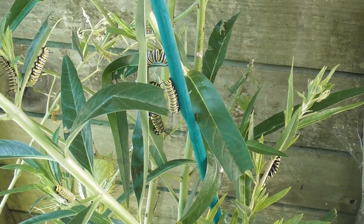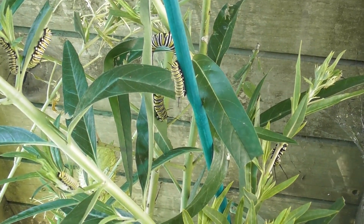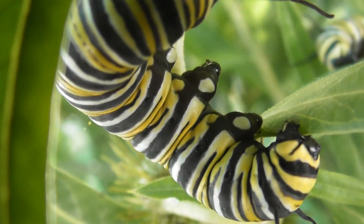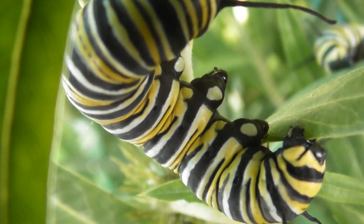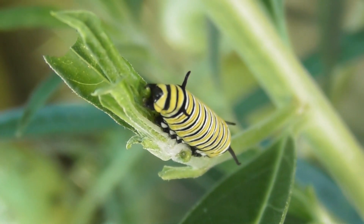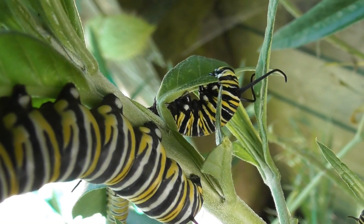It is a nice cluster here - some are sleeping, some are converting themselves. A little felt pads. A little Instar 2 baby here. There we got Instar 3.